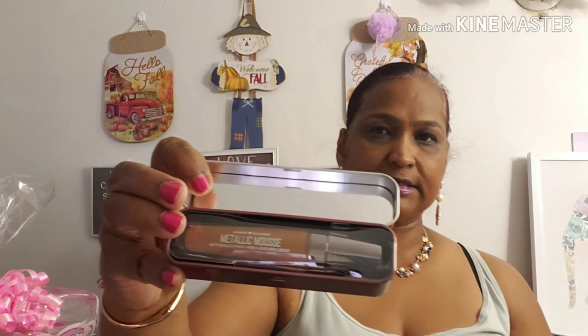I also picked up these two for a friend — they are Rebuy metallic mousse, retailed for eight dollars online. I picked up extras to send to a friend.